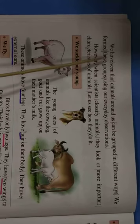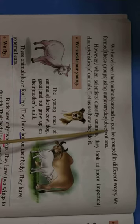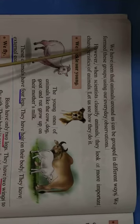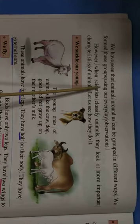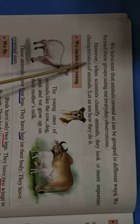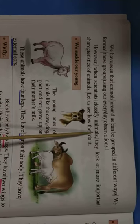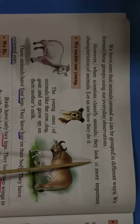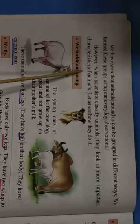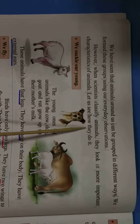We have seen that animals around us can be grouped in different ways. We form these groups using our everyday observations. However, when scientists classify animals, they look at more important characteristics. Let us see how they do it.